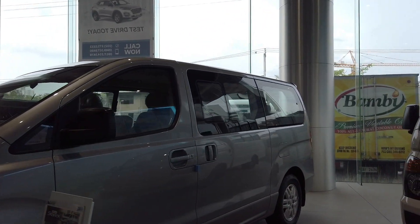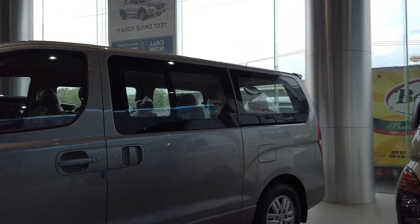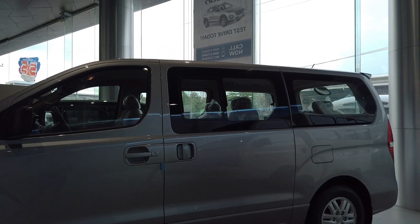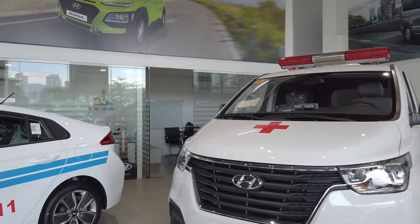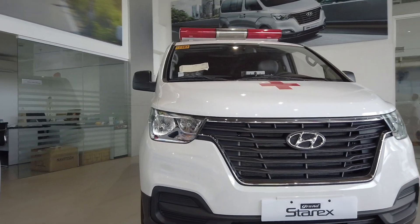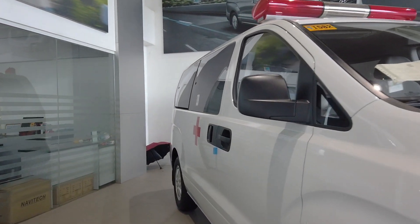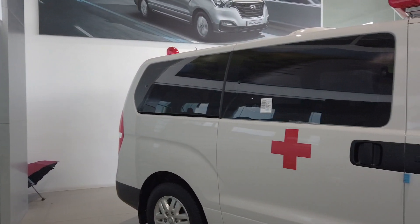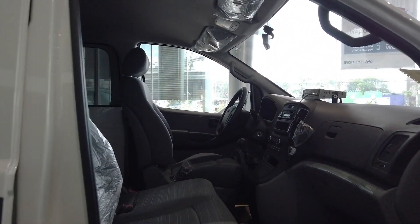This is how it looks — the beauty of the Starex. The Grand Starex is also used as an ambulance here in Cebu City. One hospital has already used it, and now they're offering it to more hospitals as a good vehicle for ambulance use.